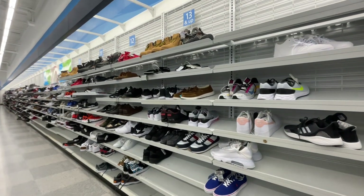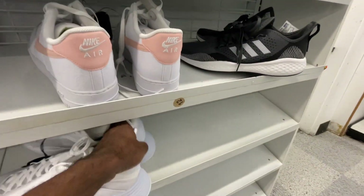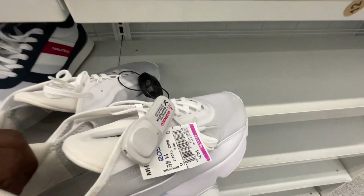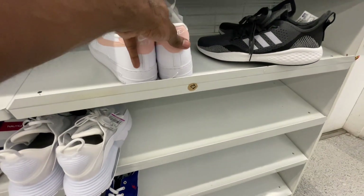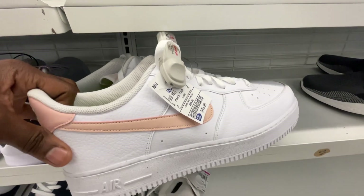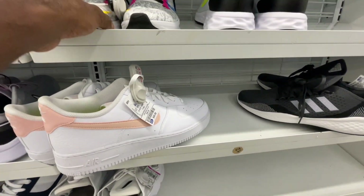We're in the men's section, set up in the bigger sizes. As you guys can see, they have the 2090s right here on clearance for $44, size 14, white on white. Also they have the Air Forces here, size 16 in women's, 50 bucks, white with pink on there as well.